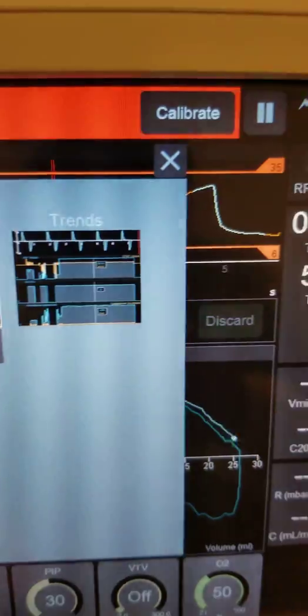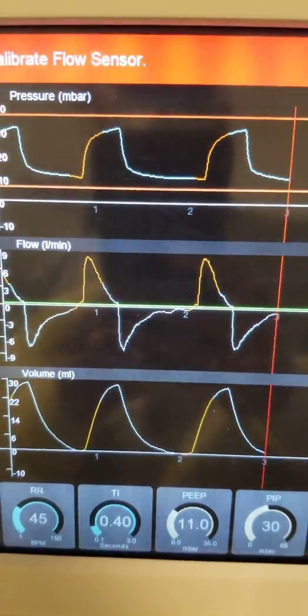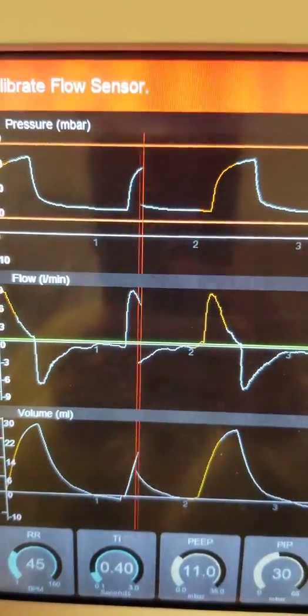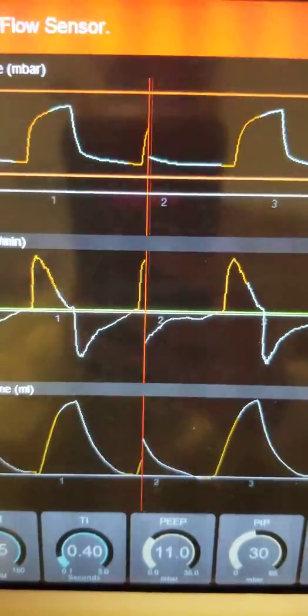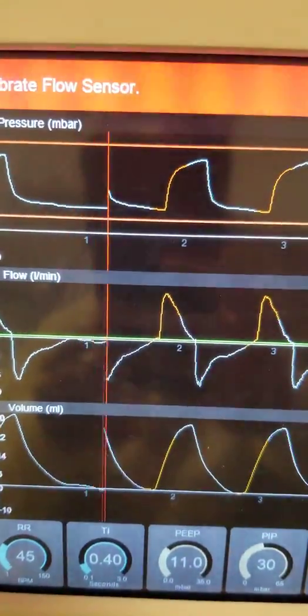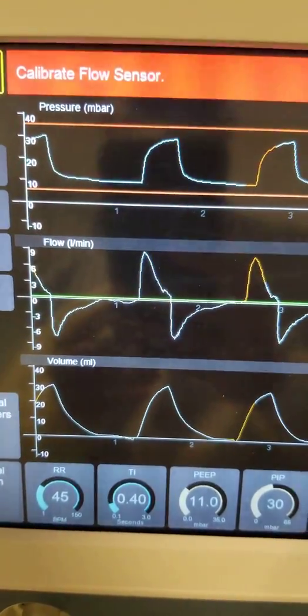If you go to the graphics, see how the rising time is great. You can see the poles before inspiration and expiration. Although the baby is sometimes agitated and we need sedation to improve this graph, you can see that the baby is achieving most of the inflation and the machine is doing the exhalation.